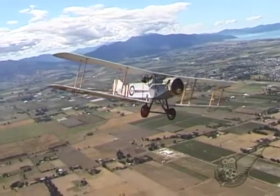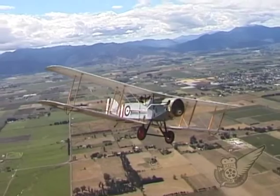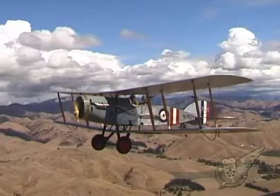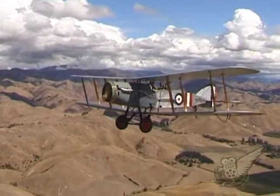Powered by a 12-cylinder Rolls-Royce Falcon engine of 275 horsepower and armed with both forward-firing Vickers and rear-facing Lewis machine guns, once the British pilots began to fly the aircraft aggressively, it was found to be the equal of many single-seat German fighter aircraft.